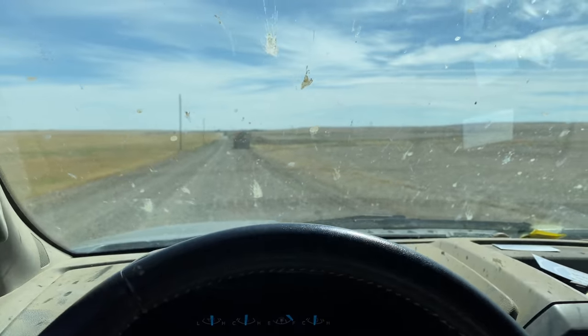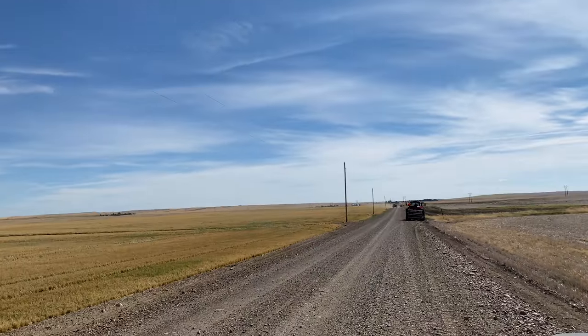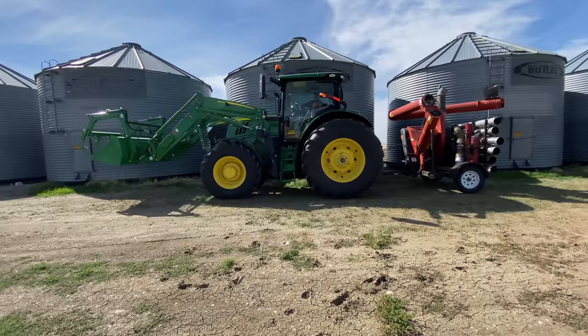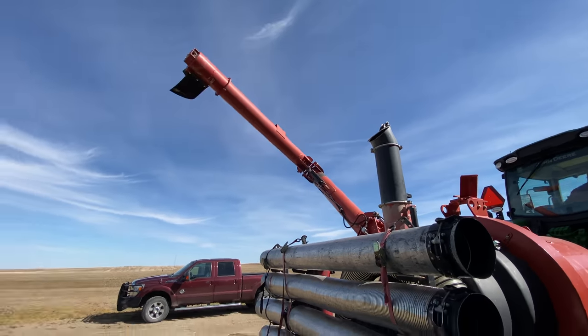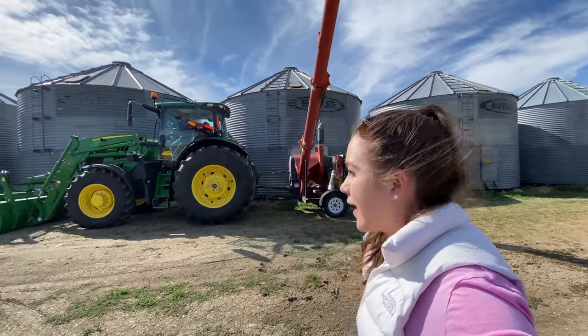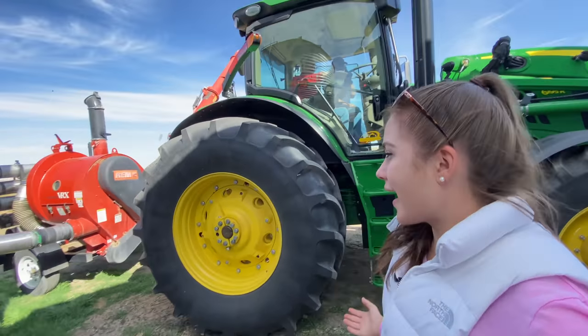Uncle Chris is now driving the tractor to the bins, but he pulled over because there's another tractor coming down the road. It's cool how it folds up. Now I'll give you a tractor walk-around. It is hooked to our grain vac VRX now so we can load a semi. It's a really awesome tractor.